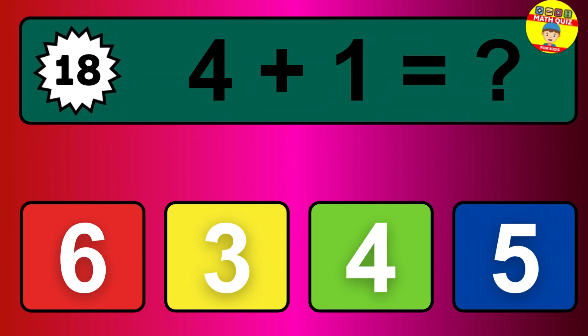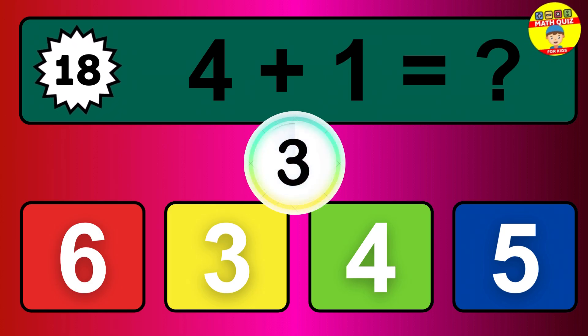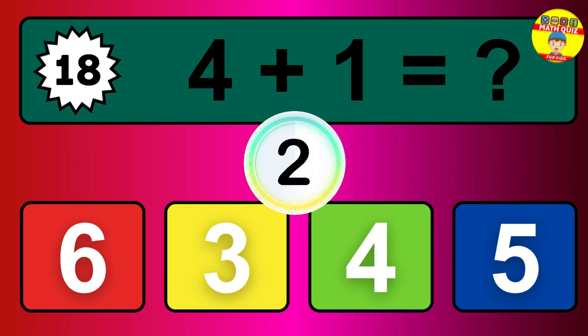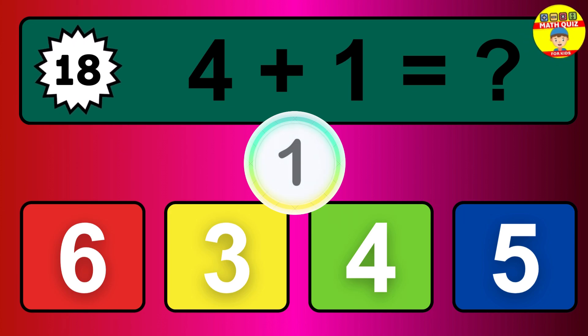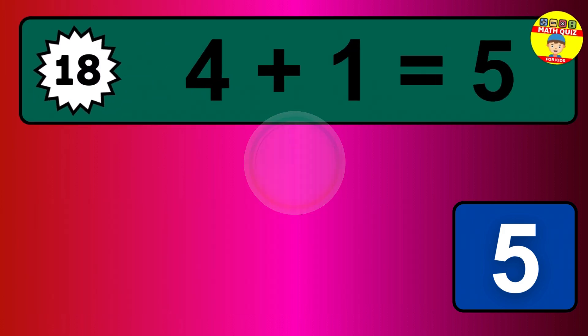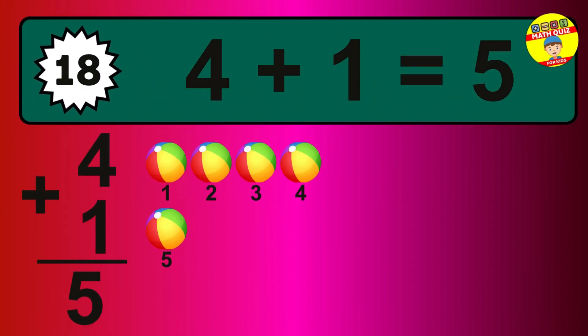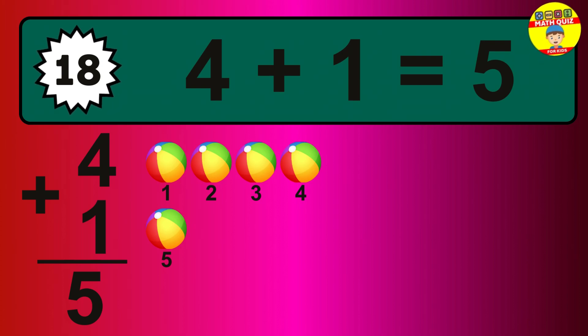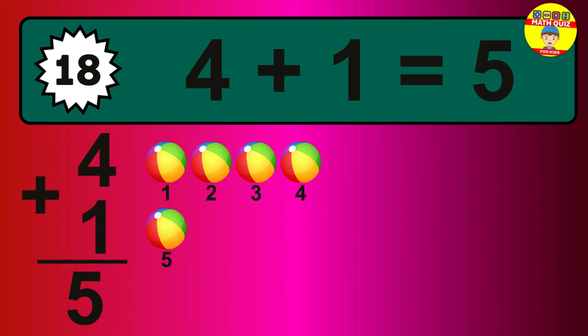Question 18. 4 plus 1 equals what? So the answer is 4 plus 1 is 5. Let's count it. 1, 2, 3, 4, 5.